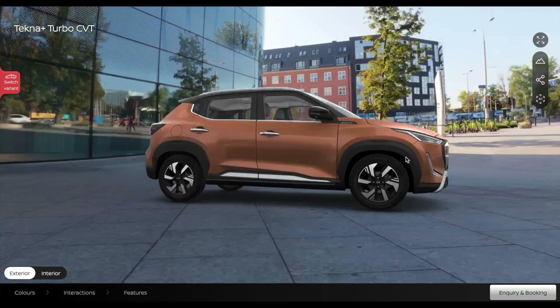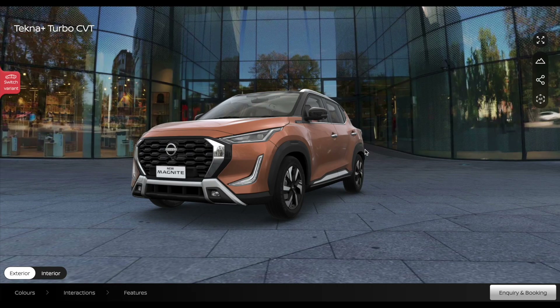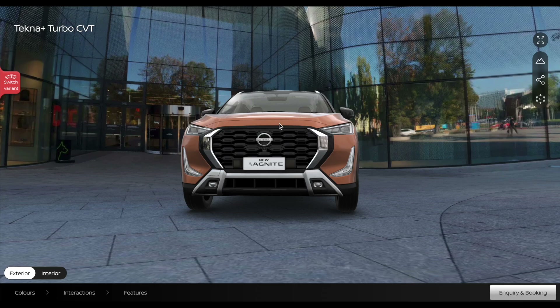Nissan has finally launched the Magnite facelift and in this video I want to explain all details about this, from its pricing to features. Stick till the end of this video for all the changes.